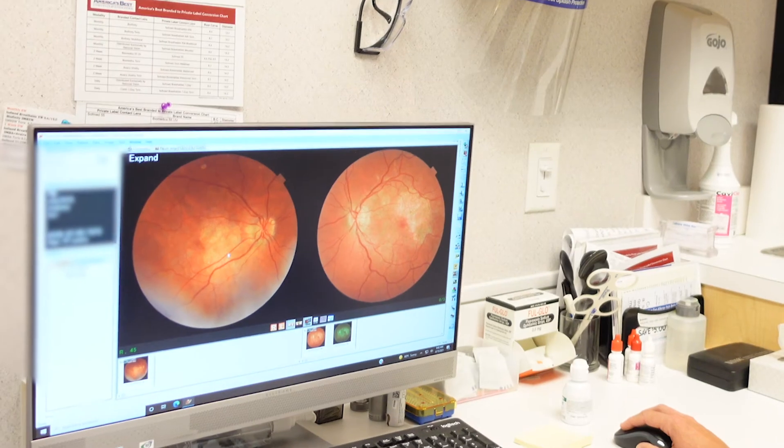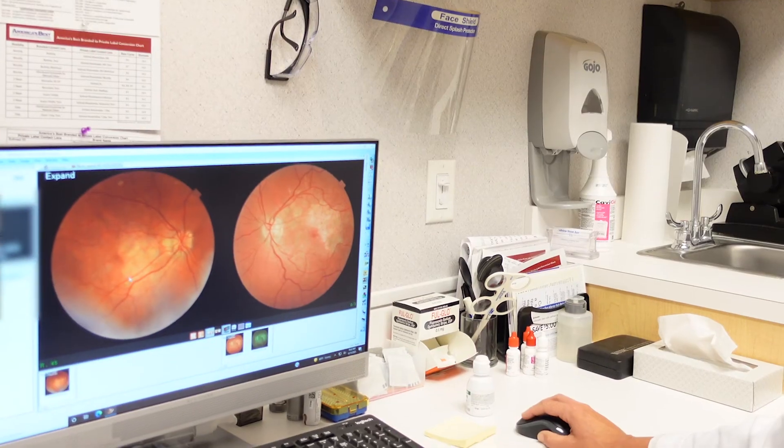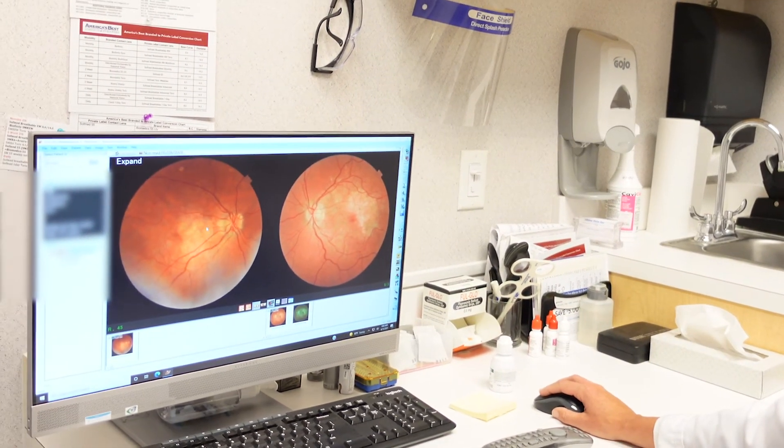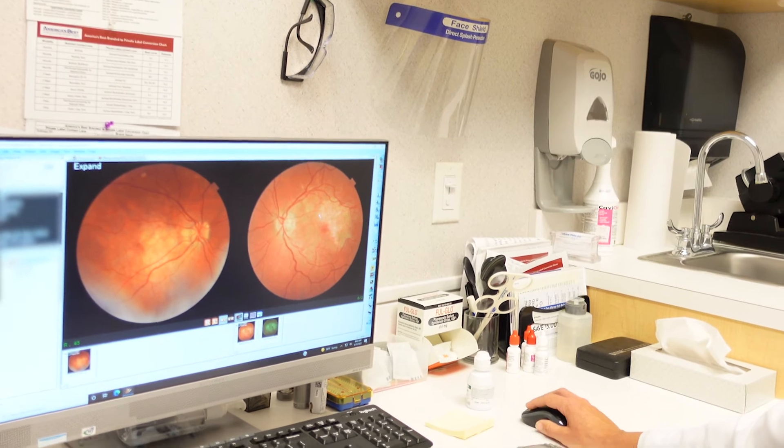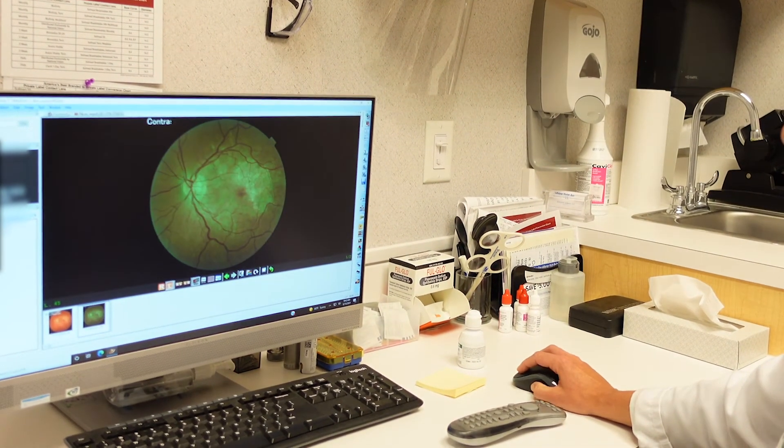It was revealed that she had some pretty significant atrophy in the macula and perimacula area, but I didn't understand why she was experiencing this atrophy. So I referred her to a retinologist, and it turns out she was actually on a drug over 15 years ago called Elmiron. The medication is for bladder conditions, but it has significant changes in the retina that we are just now recently finding out about.